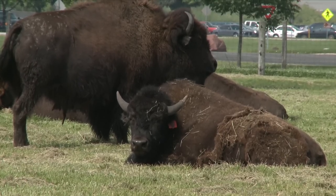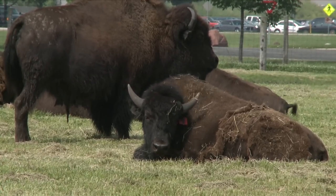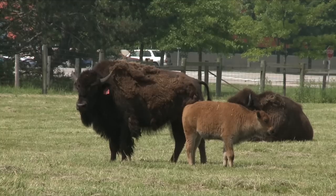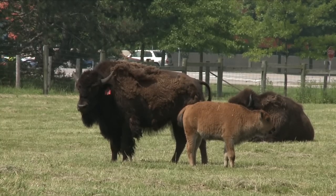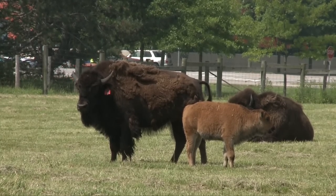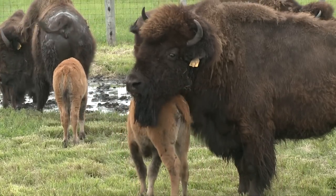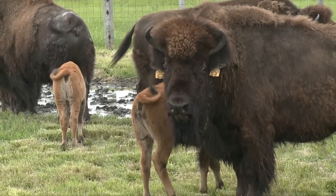American bison have roamed North America for thousands of years with populations in the millions. As their numbers dwindled from overhunting, public and private herders did their best to save the remaining genetically pure bison. Last fall, the Fermilab bison were genetically tested, and we discovered that our herd is 100 percent pure and free of cattle genes.